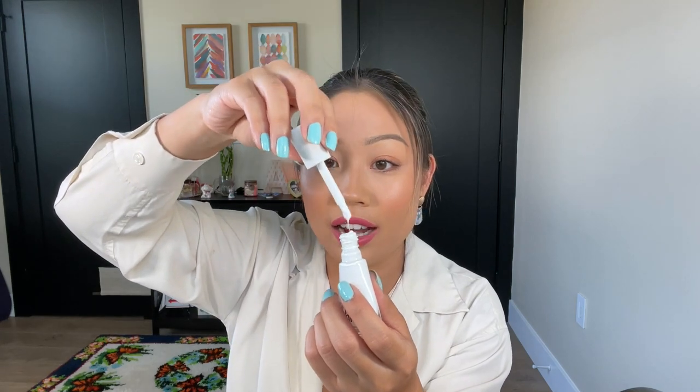This is the Sally Hansen Insta-Dry formula — look how thick that is. I love a good white polish, but unfortunately this one is just too thick, too goopy. I've only used it like two or three times and I have to throw it away. The shade is White on Time. I love it in concept and theory, but unfortunately the formula just did not work out for me.